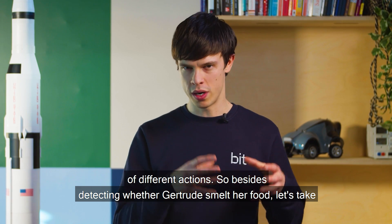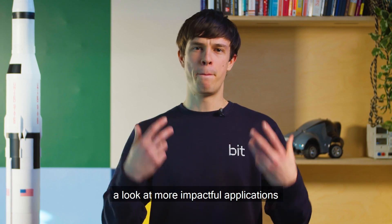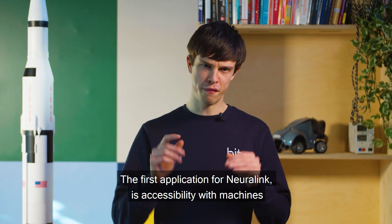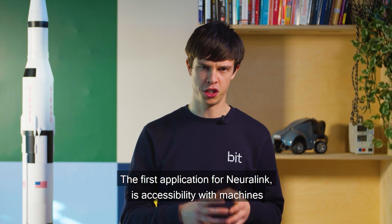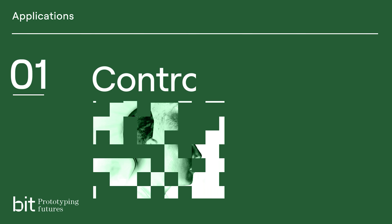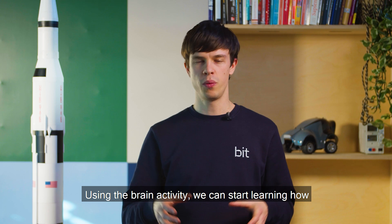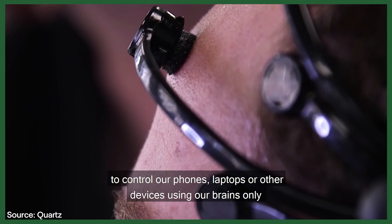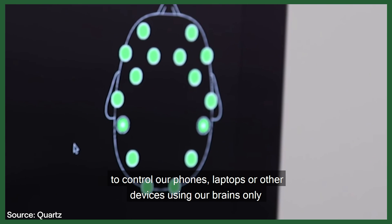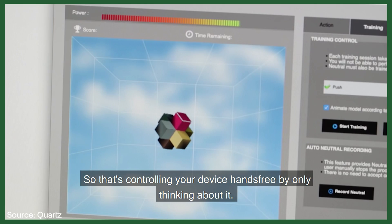Besides detecting whether Gertrude smelled her food, let's take a look at more impactful applications. The first application for Neuralink is accessibility with machines. Using the brain activity, we can start learning how to control our phones, laptops, or other devices using our brains only — controlling your device hands-free by only thinking about it.